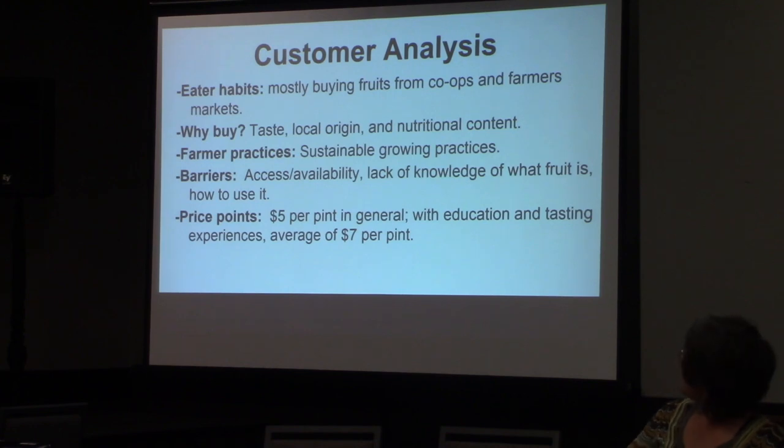The most important things eaters were buying for were taste, whether it was local, and nutritional content. Thinking about market messaging, we could emphasize what the fruit tasted like, have samples out at the farmers market, and add samples of up-and-coming crops to our CSA box to get feedback. Emphasizing the antioxidant and high nutrient value was important in our marketing, as was talking about our growing practices and what we were doing on our farms that made us sustainable. People talked about not knowing what the fruit was when they saw it on our market stands.